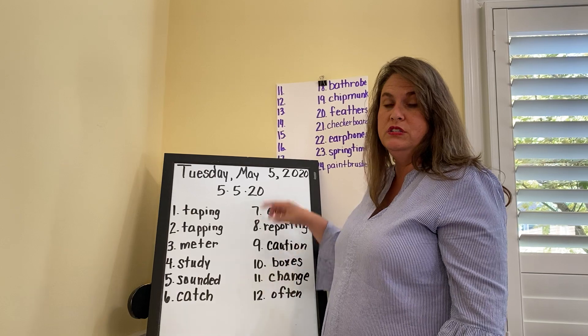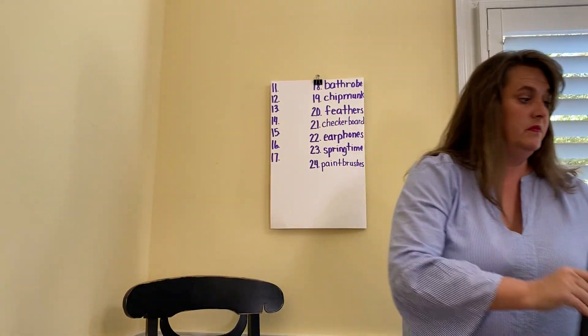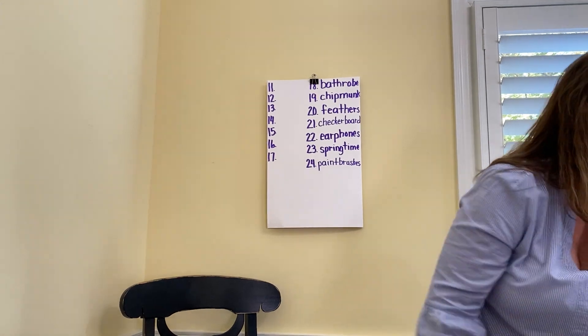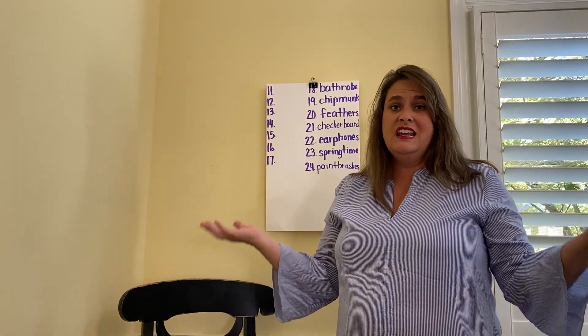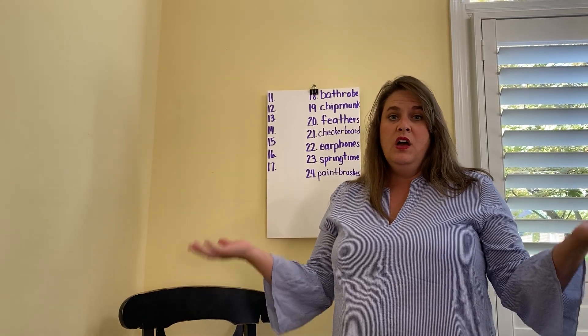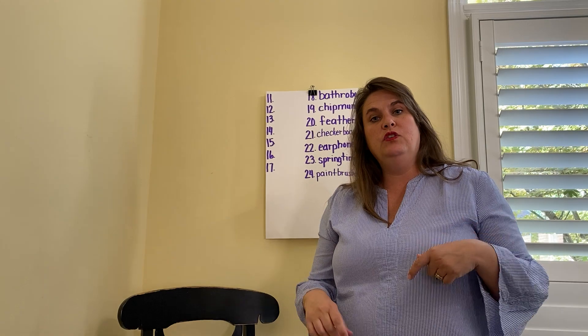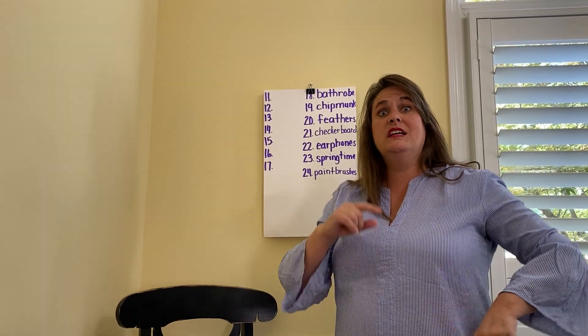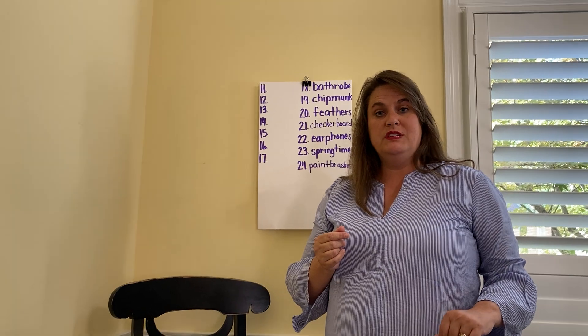Practice these words and spell them for Miss Val. Be ready to spell them for a spelling test on Friday. So we have finished all the lessons in phonics and now it is time for review. Today we're going to review consonant digraphs and on Thursday we'll review vowel digraphs.